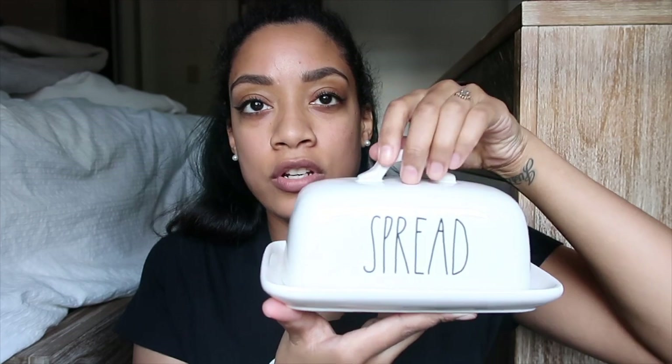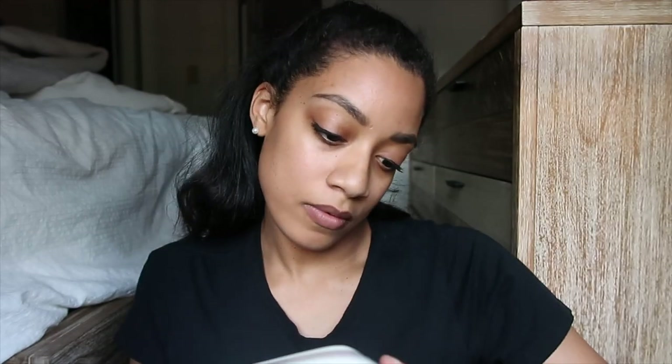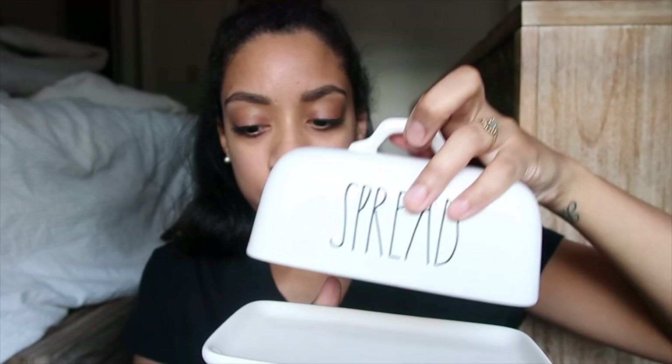The next item I was actually looking for last week at TJ Maxx and didn't find it — it's the butter dish. I looked on Facebook Marketplace and someone was selling it for $10 or $12, but it's actually on clearance at Marshall's for six bucks. My husband showed it to me so I had to get it. They had a few there and I love it — it's really heavy and looks really sturdy.